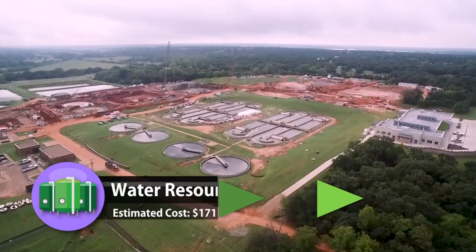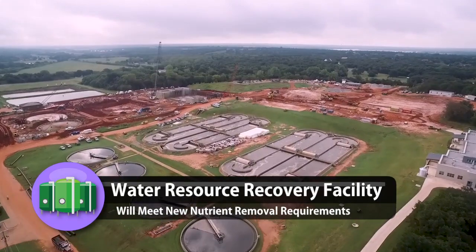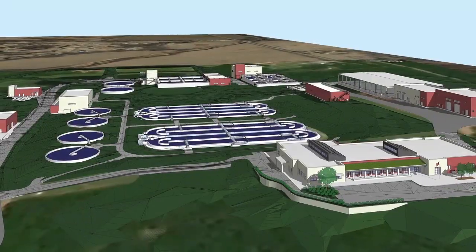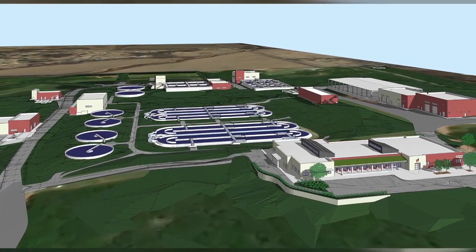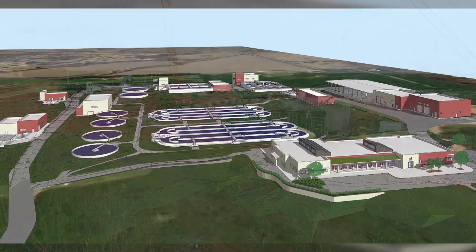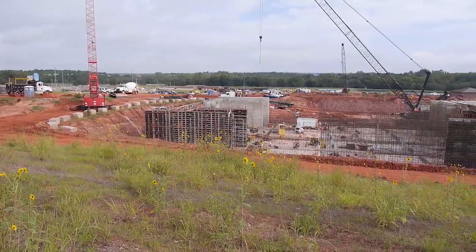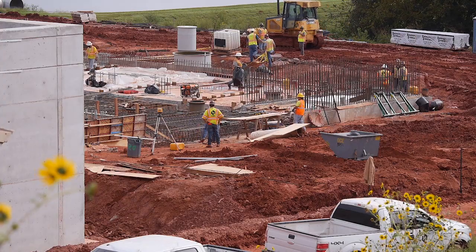One substantial project is the expansion of the Water Resource Recovery Facility. Currently, this facility can treat up to 7.5 million gallons of wastewater a day. Once renovations are complete, it will be capable of treating 4.5 million more gallons, bringing the total to 12 million per day. The facility will also comply with new rules made by the U.S. Environmental Protection Agency. This project is expected to be complete by the end of 2020.